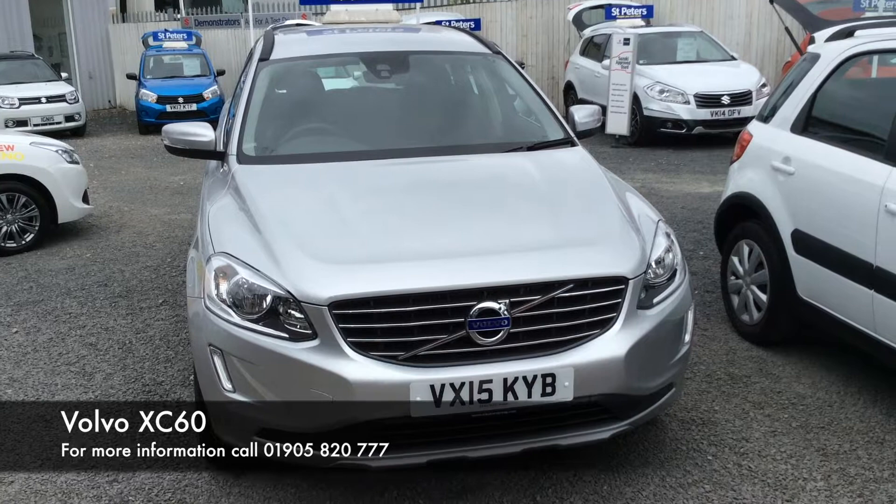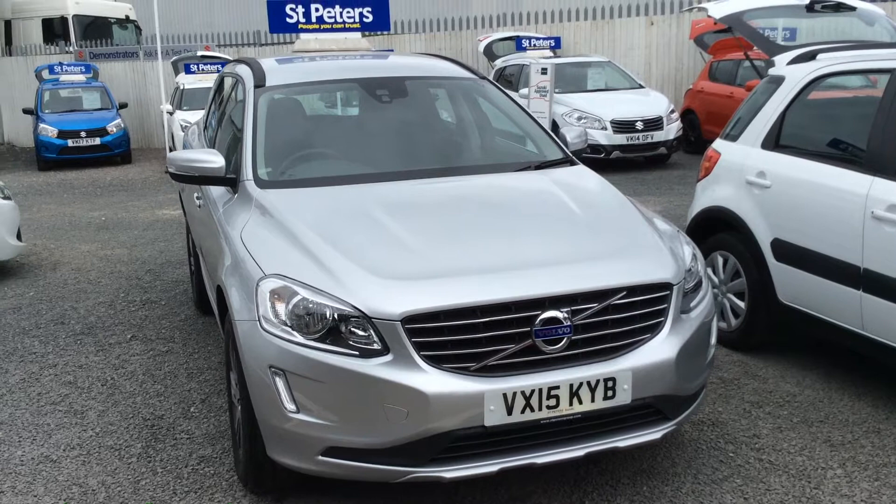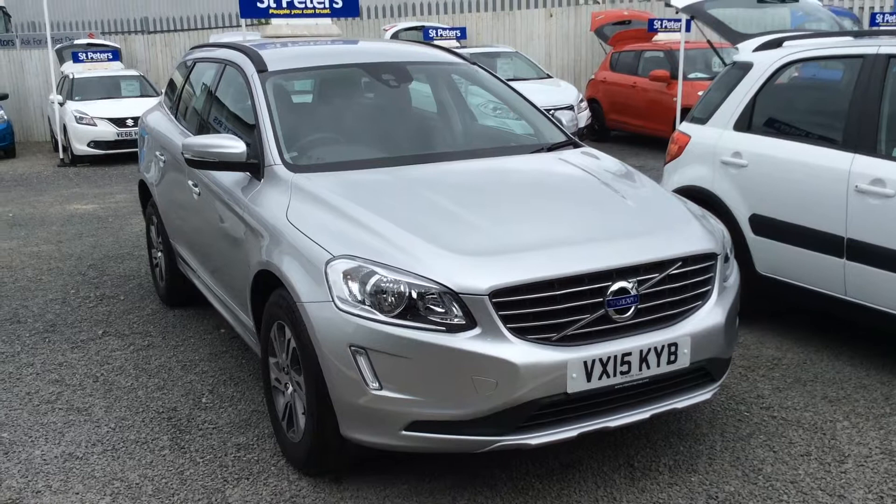Hello and welcome to St. Peter Suzuki in Worcester. Today I'm going to talk to you about one of our latest cars. This is a nice rare model of the XC60 D4 SE Geartronic — that is the 184 brake horsepower. This is £115 a year to tax, so very efficient for the size of the car.